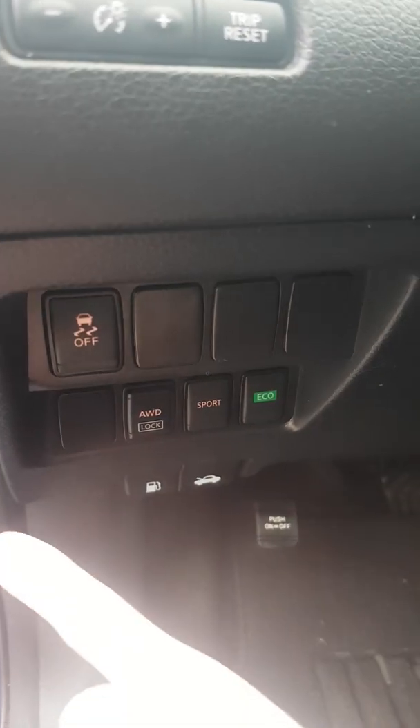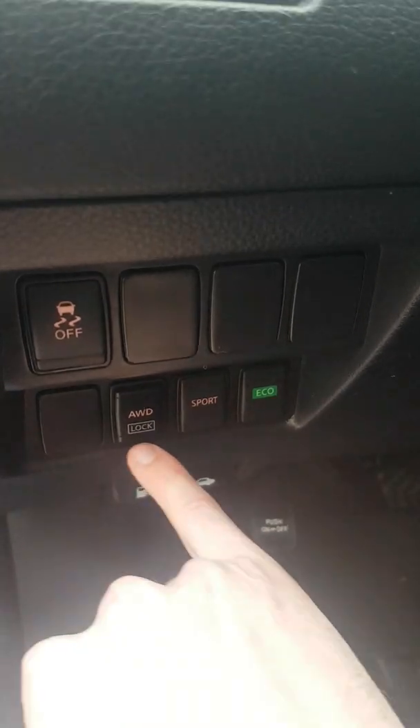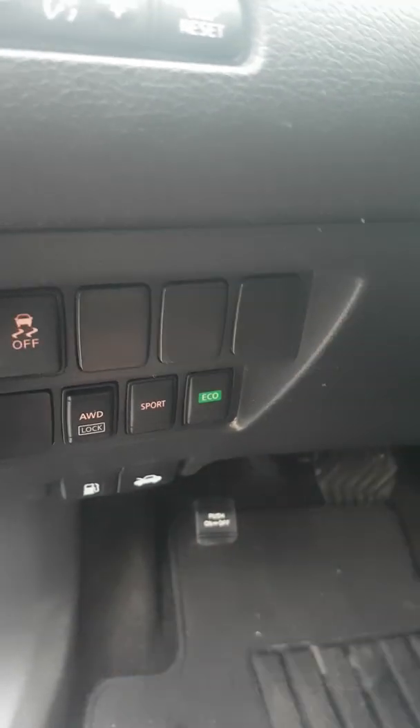On the left side of the steering wheel, we have traction control to turn traction control off, all-wheel drive lock good up to 40 kilometers an hour, sport and eco mode — putting in a higher or lower gear ratio to get better fuel economy in eco, and making it a little bit easier to pass on the highway in sport.